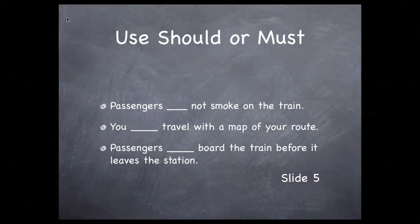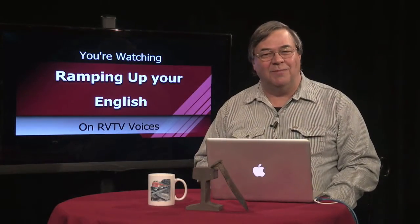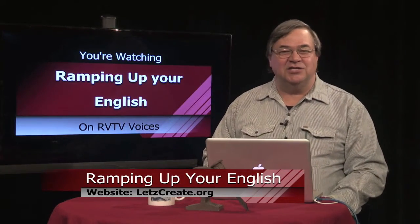Should or must passengers board the train before it leaves the station? That's a must. One more note: using "ought to" is the same as saying "should," and "have to" is another way of saying "must." Practice the same prompts using "ought to" and "have to." You'll find these sentence stems on my website — visit letscreate.org and go to the Episode 16 page. Do this as your homework if you want to get really good at this.